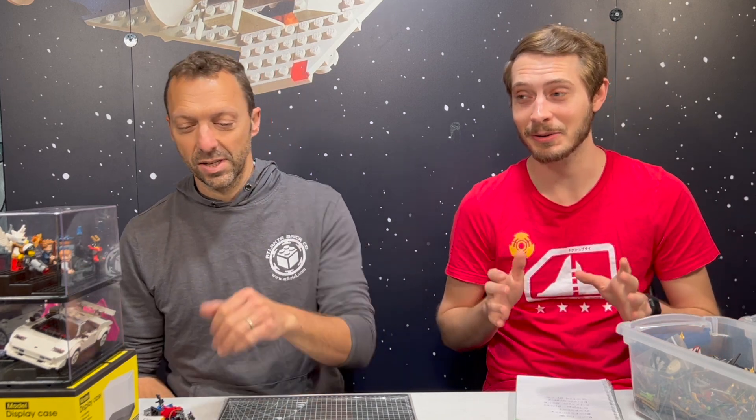Hello and welcome to another episode of Between the Studs. I'm your host Mark. Today I'm joined by Chris, one of the owners of Atlanta Brick Co. We are here to talk about custom third-party brands, all kinds of items, things that go with Lego — stuff Lego does not make.